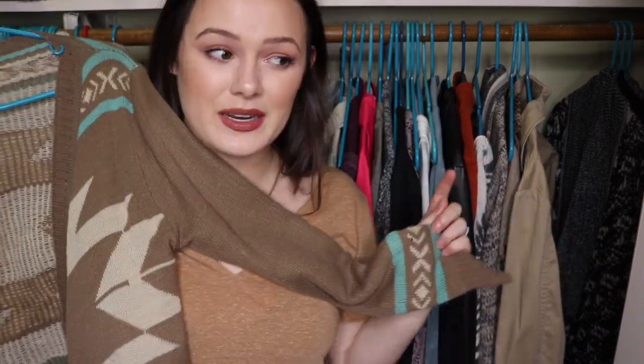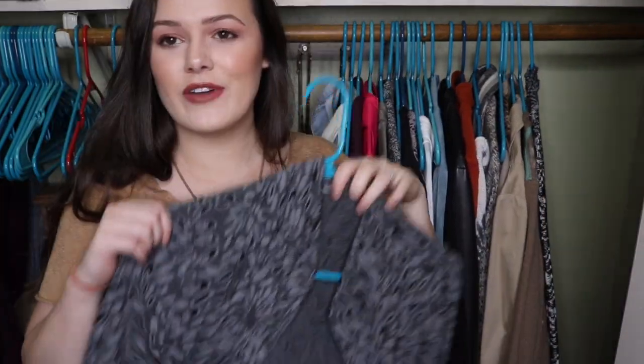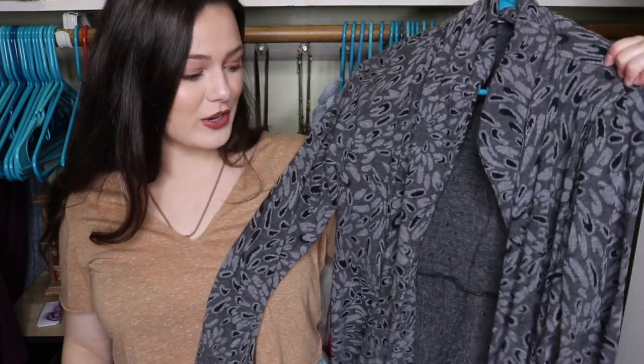I love this one. I haven't worn it in a minute. I'm going to start making myself wear it because it's super cute. I'm going to get rid of this one because I literally never wear it. And finally, I have this one, which I love. It's super cute, so I'm going to keep it.